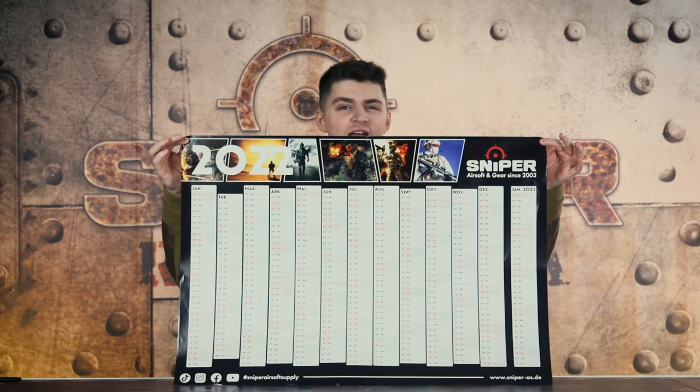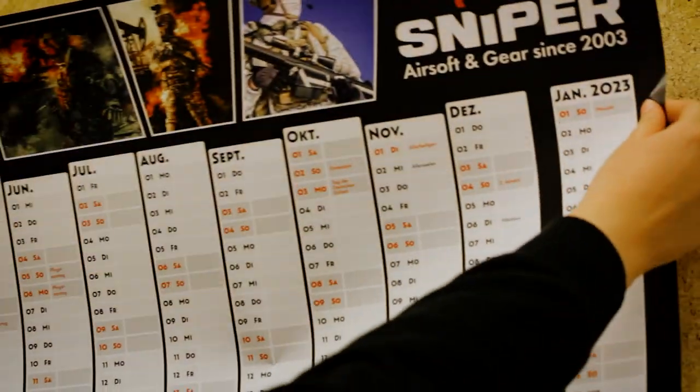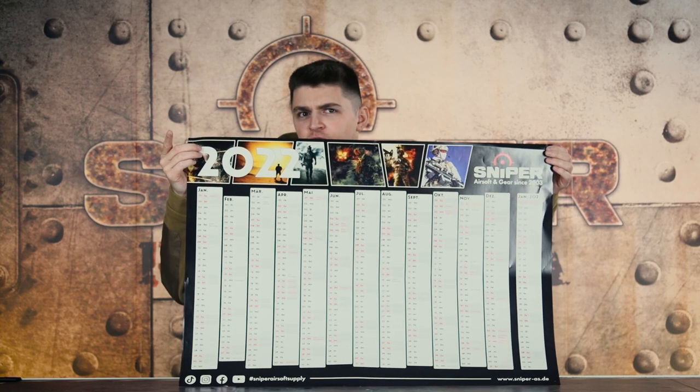Auf unserem Platz 1 haben wir unseren Kalender — Spaß, natürlich nicht. Aber ihr bekommt ihn immer noch kostenlos.